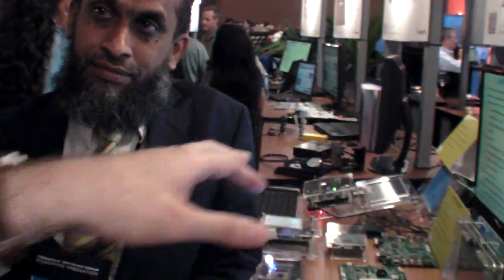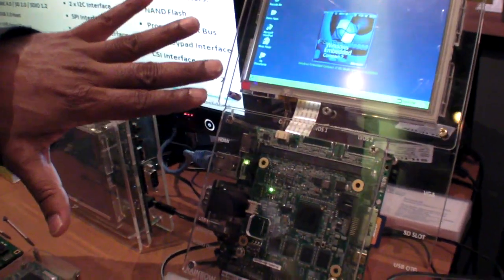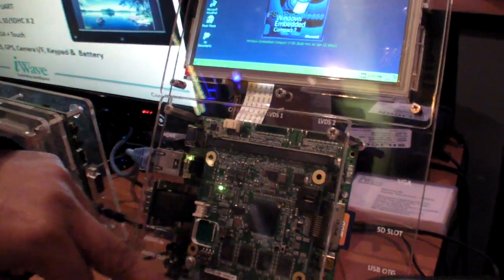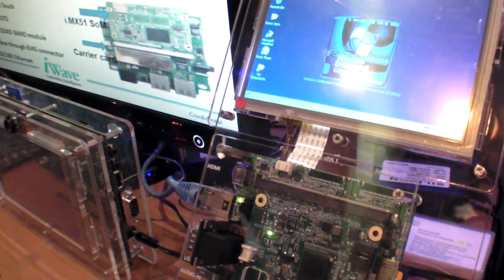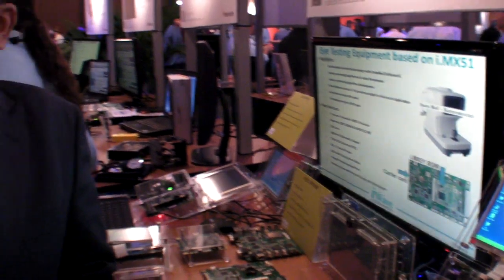We show the latest design around i.MX53 — 1 GHz processor, automotive grade. We have a SOM module which we send to our customers. This SOM module has got two CAN interfaces, two LCD interfaces, two camera interfaces brought out on the MXM connectors.